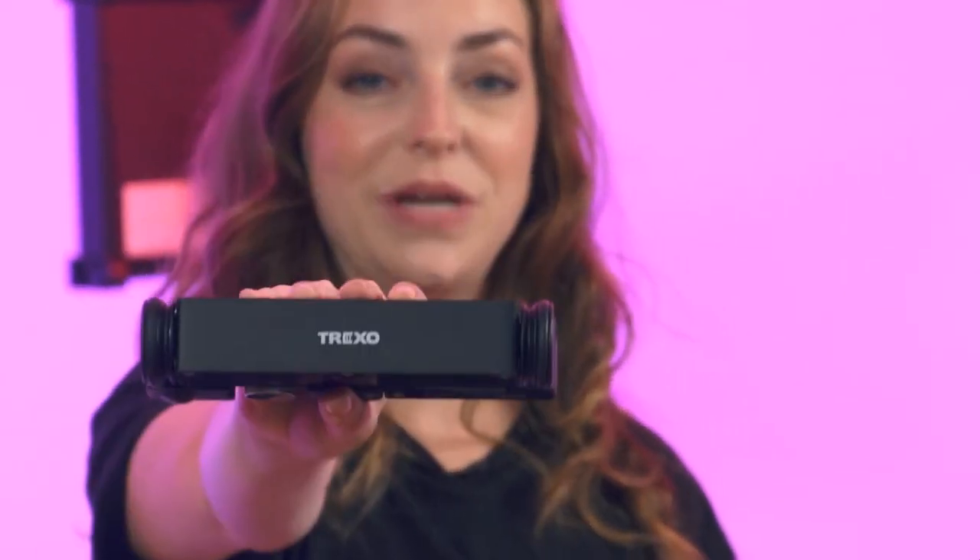Hey Kickstarter! We all know how difficult it is to produce dynamic video content. All of the sliders and tripods and support equipment that you have to carry around with you make it much more difficult. Well, not anymore. Meet Trexo Wheels.